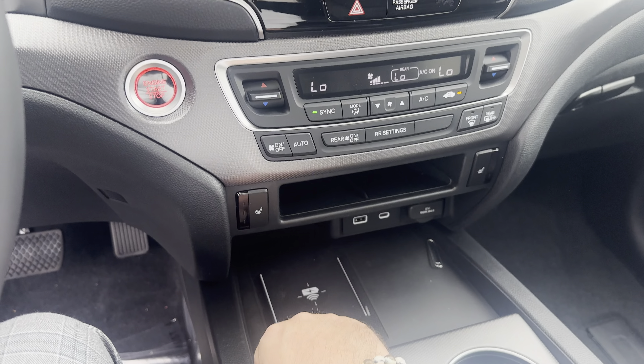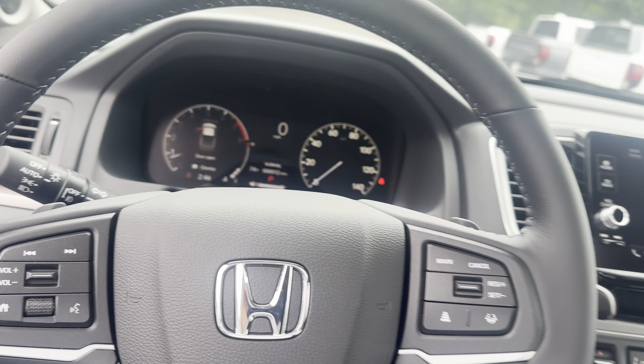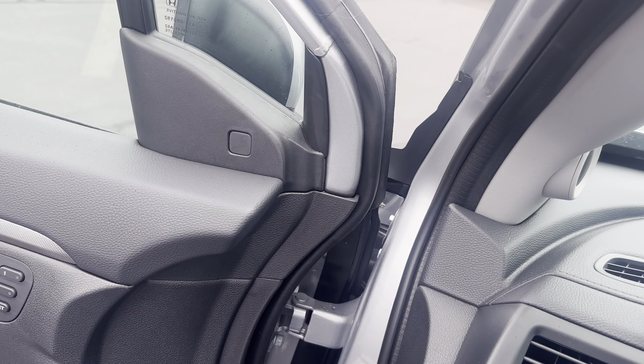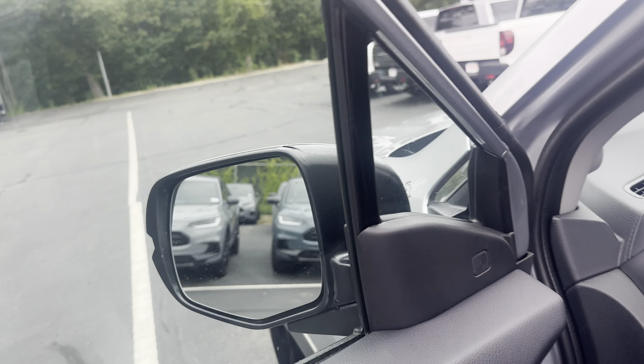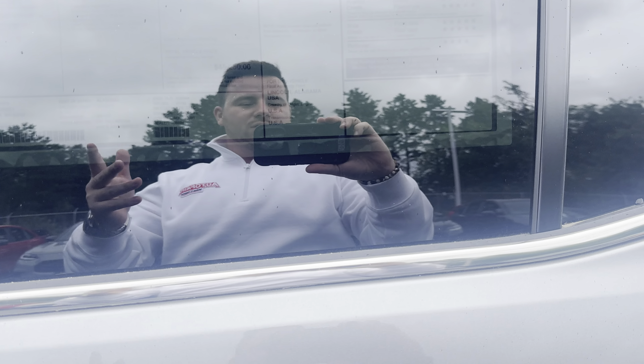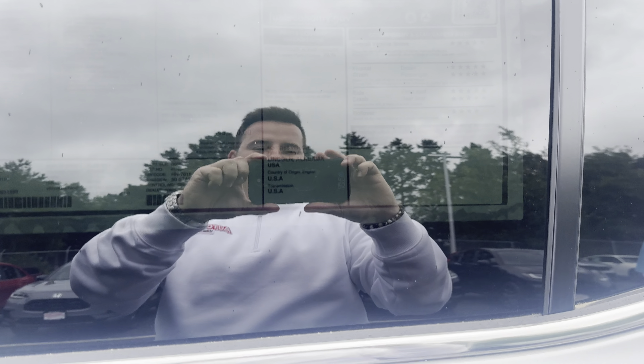Wireless charging, heated seats — I mean, I could go on and on. But if you'd like me to go over any specific features, or you'd like to set up a test drive, my name is Giovanni and I'd be happy to help you out. Take care, great day — bye!